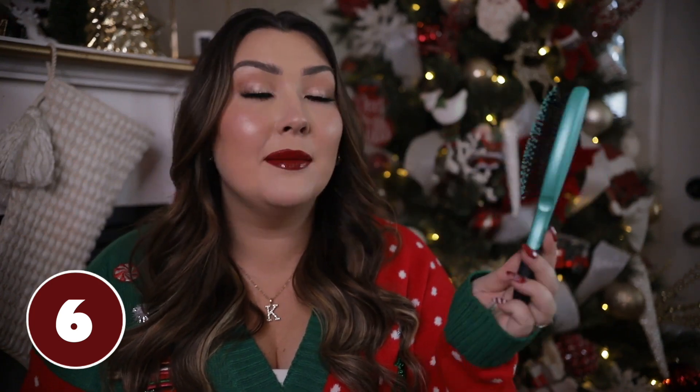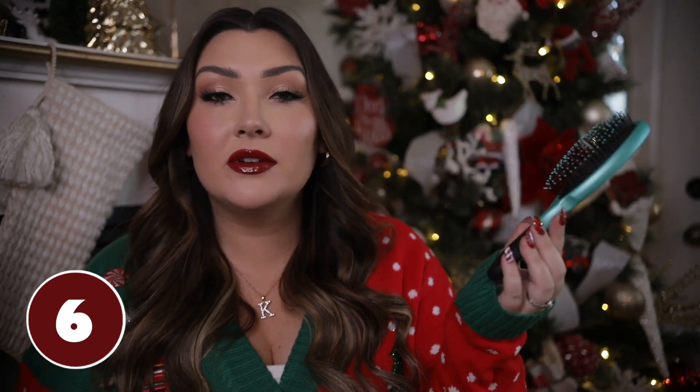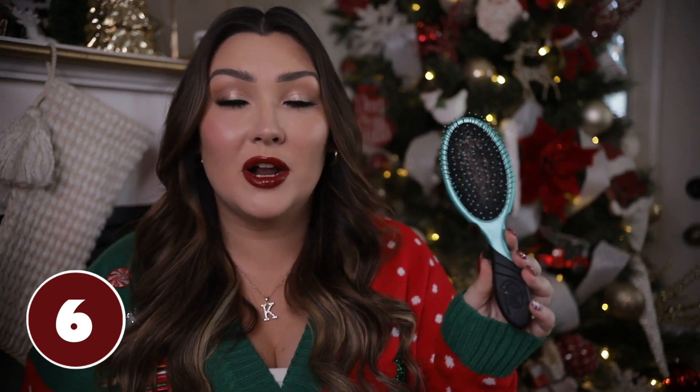A Wet Brush is always something I recommend for stockings — this is my favorite hairbrush I've ever tried. It really does work; it brushes your hair so gently, especially when it's wet, but even dry it doesn't pull my hair out as much as other brushes. These are really affordable and come in lots of different patterns — you really can't go wrong.